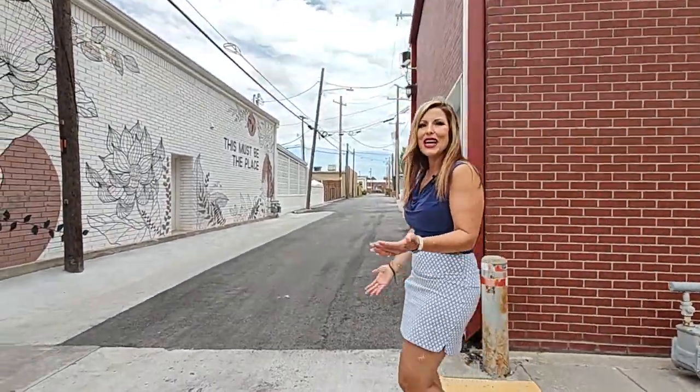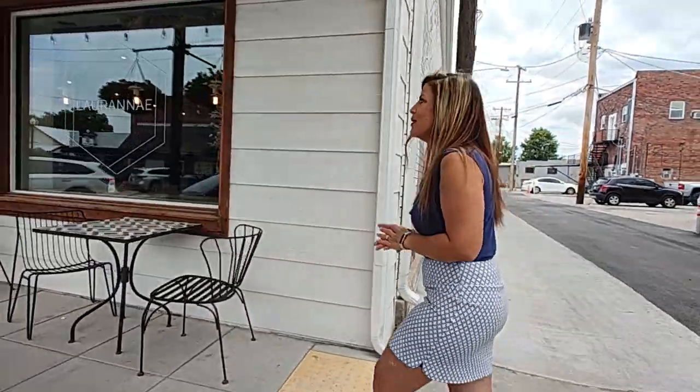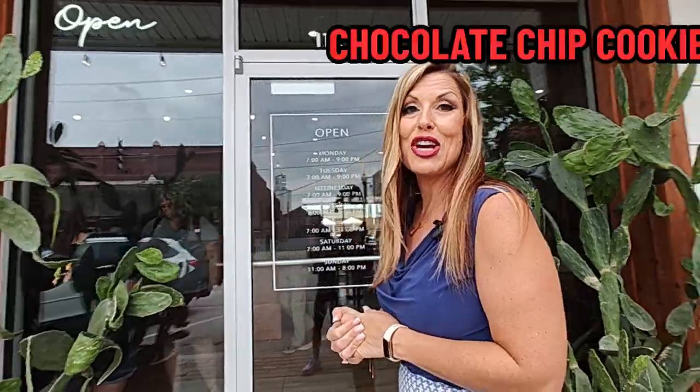Downtown Broken Arrow has a lot of older and newer shops. One of the places I absolutely love to go is Lauren A Bakery. They started off as a bake shop doing wedding cakes, and now they have a full-blown coffee shop. They are known for their chocolate chip cookies. Let's check this place out.